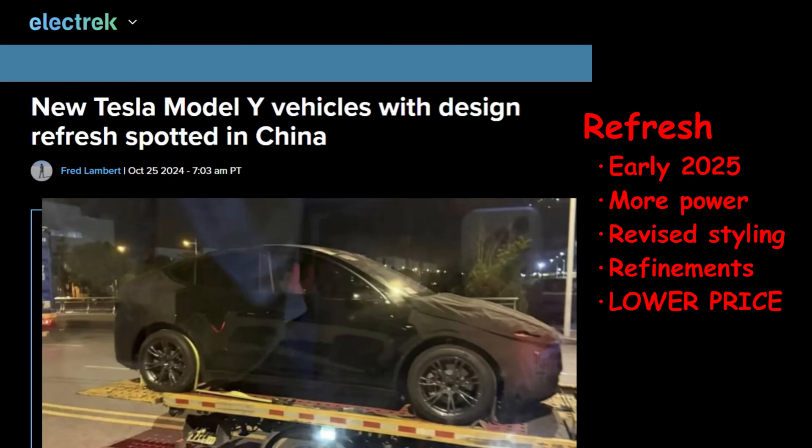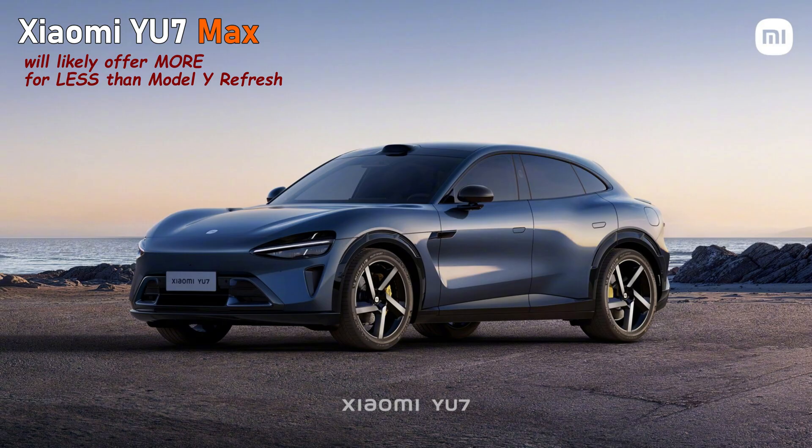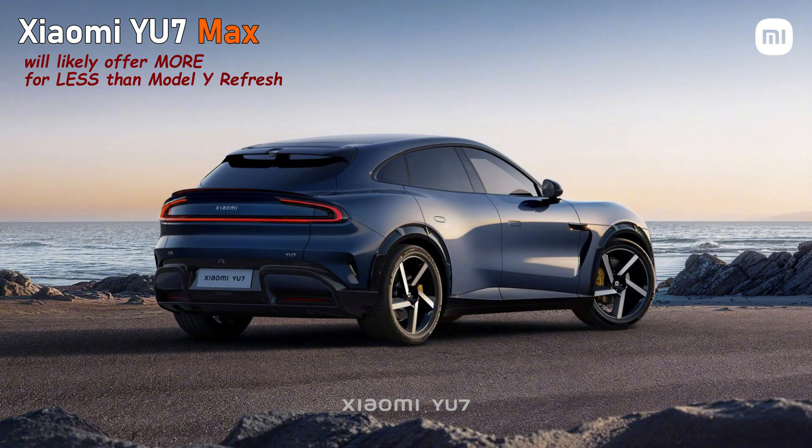Bottom line — what is this going to cost? I expect Tesla to announce the refresh Model Y with a bump in power and some refinements to the interior and exterior early in 2025. Price? That's the magic number, and I'm not going to guess, and I don't think Xiaomi's going to guess either. They're going to launch this sexy crossover at the end of Q2 next year, and by then they'll know what to expect from Tesla's new model and its new pricing — and they'll adjust accordingly.